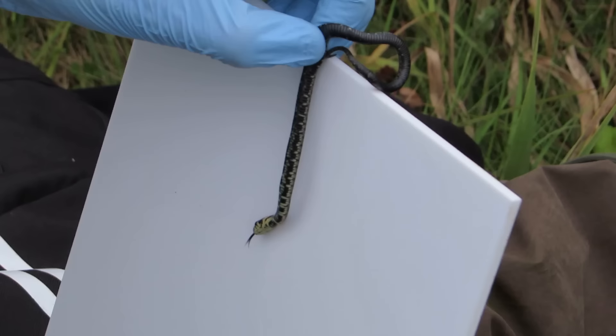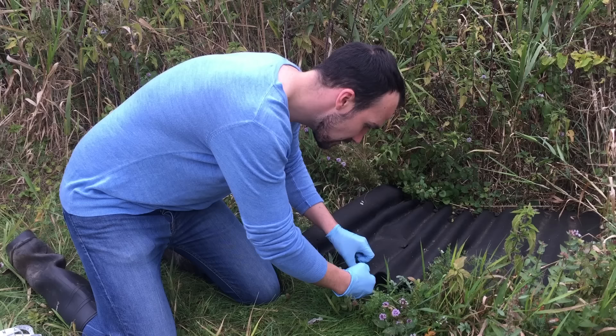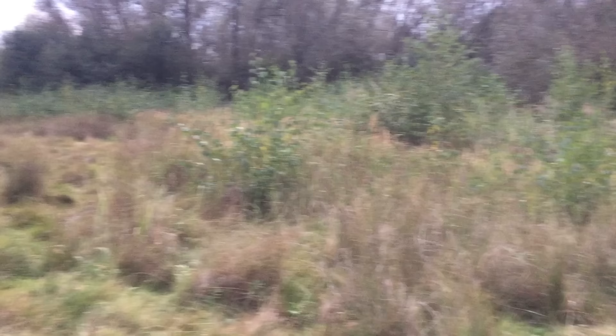This snake weighed only five grams and was just 21 centimetres long. Now that he's been completely processed — swabbed, measured, and weighed — he's ready to go back underneath the refuge where he was found. And he's gone.